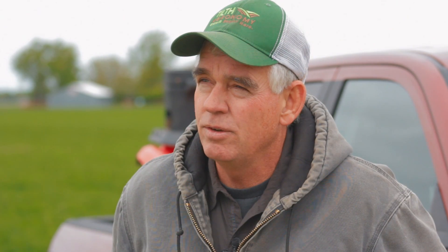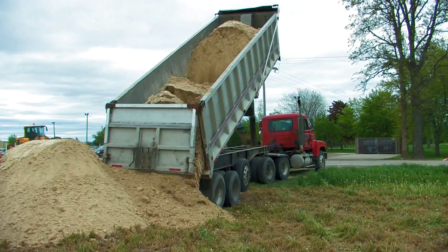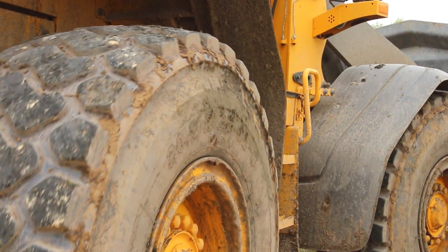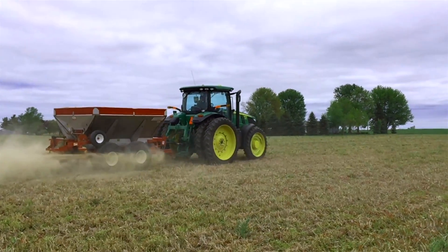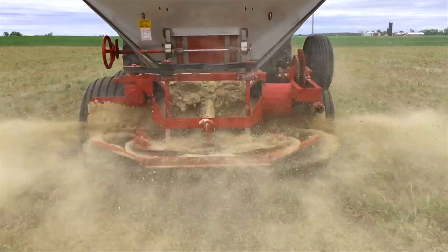Gypsum is a product that we've started to use for a number of years that fulfills that need. There are two primary reasons why farmers use gypsum: number one, as a nutrient source of calcium and sulfur for their crops, and the other use is as a soil amendment to improve soil structure and soil quality. When gypsum is applied to soils, it balances the soil chemistry — primarily the calcium and magnesium — leading to better soil structure which makes them very mellow and garden-like and more productive.